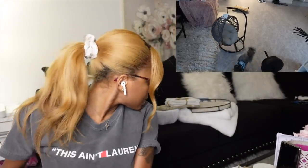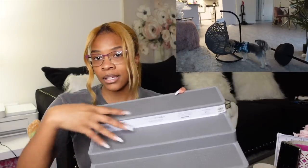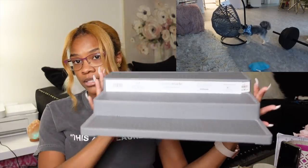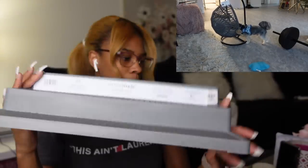Now the stuff I got from At Home. Starting with this — it was $7.99, just a storage rack. I'm going to put canned goods on here for my pantry area. I was going to buy one from Home Goods but theirs was $14, so this one was the better deal.